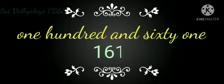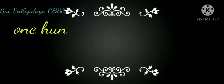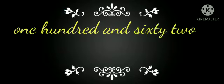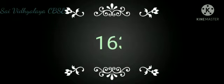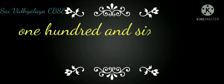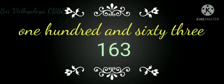161 — One Hundred Sixty-One. 162 — One Hundred Sixty-Two. 163 — One Hundred Sixty-Three.